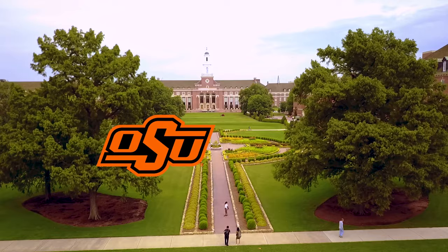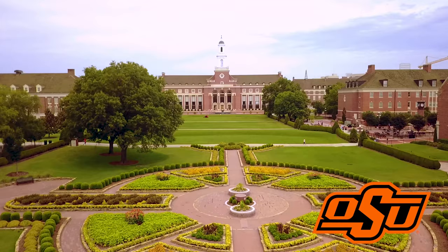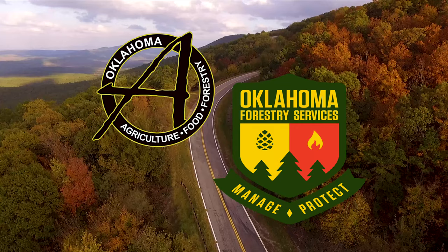Oklahoma Gardening is a production of the Oklahoma Cooperative Extension Service as part of the land-grant mission of the Division of Agricultural Sciences and Natural Resources at Oklahoma State University, dedicated to improving the quality of life of the citizens of Oklahoma through research-based information. Underwriting assistance is provided by the Oklahoma Department of Agriculture, Food and Forestry, helping to keep Oklahoma green and growing.